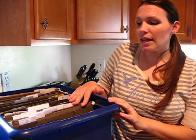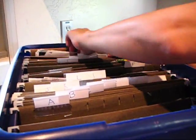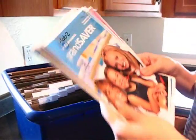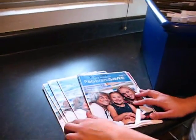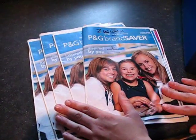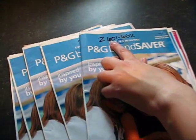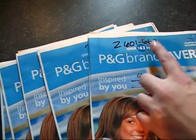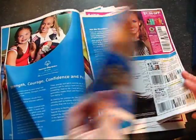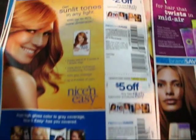So every Sunday is given a letter of the alphabet. Let's go ahead and pull out Week Z. Week Z had this insert in it — it was a Procter & Gamble insert. I got several newspapers that week so that I could maximize my savings. All I did was take a Sharpie marker and write Z601 through 662. The first coupon in there would be Z601, Z602, Z603.